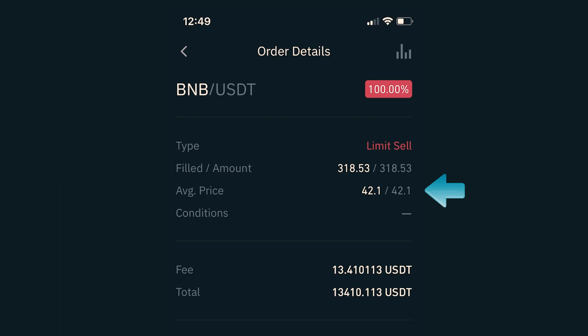I also got charged a fee of $13.41, which brought my total to $13,410.11. This particular trade took an hour and 18 minutes from being in the market to being out of the market, and generated $174 — which in my opinion is not bad for just buying and selling immediately. That took me five minutes, and then I just had to wait for the price to hit.